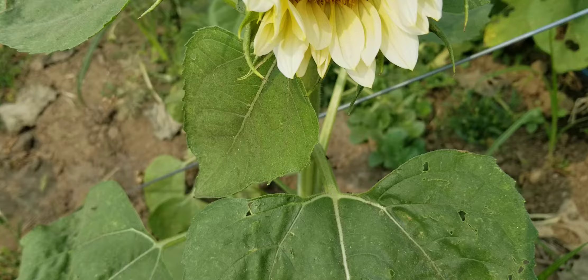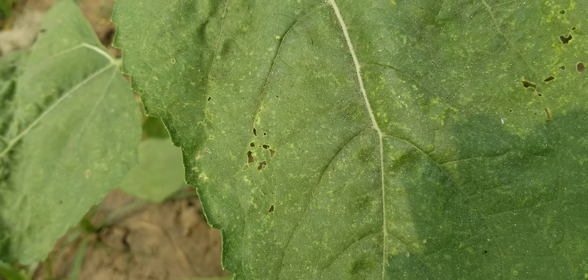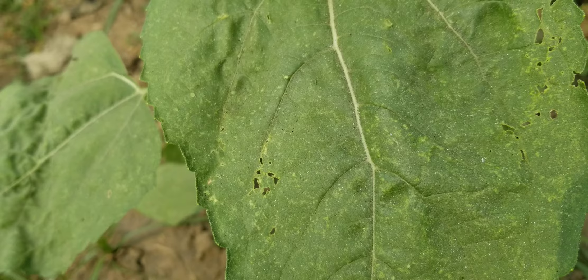If I look at this leaf, I can see there's a lot of insect damage on it — like those holes, but also just teeny little pop marks that are different insects damaging the leaf.